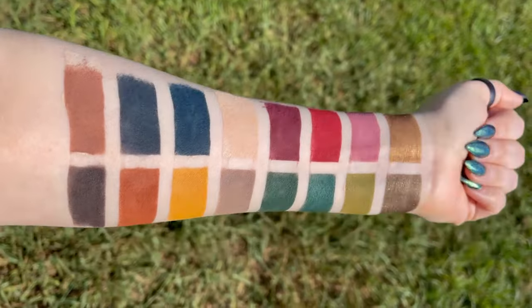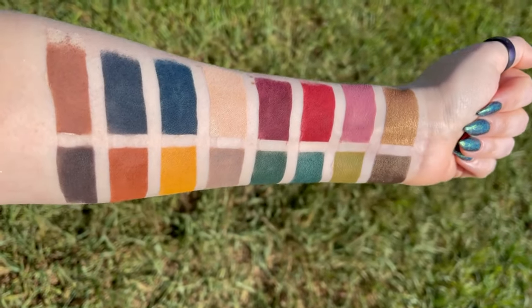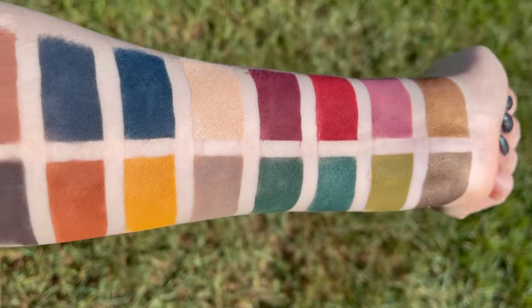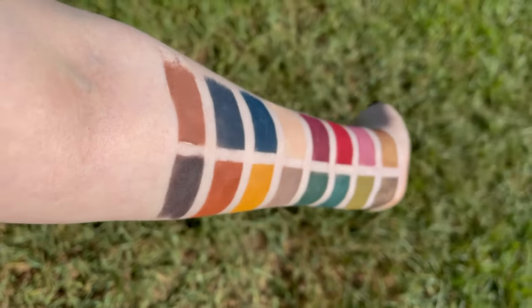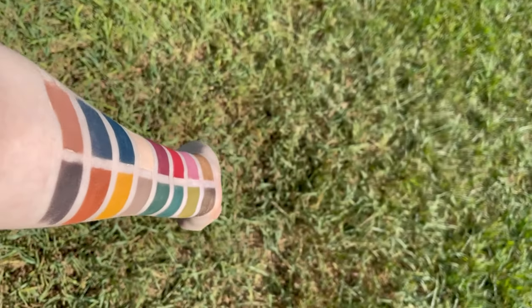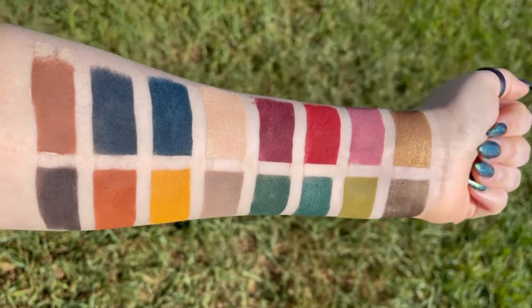And now onto Swamp of Sorrows: Serpents (metallic green), Ephemeral (grayish nude), Solitude (dark green), Pantalo (mossy green), Enlightenment (sunset yellow), Gloom (metallic brown), Disintegration (rusty orange), and Blackthorn (dark brown).